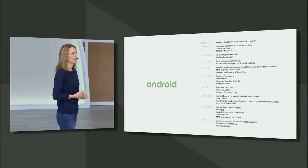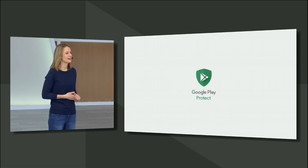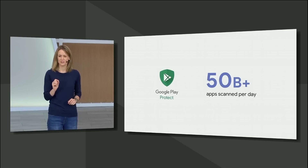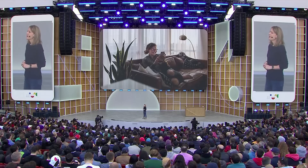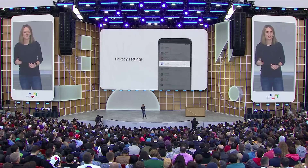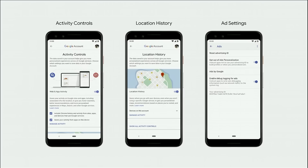Android has the most widely deployed security and anti-malware service of any OS, with Google Play Protect. It runs on every device and scans over 50 billion apps a day. Android Q includes almost 50 features focused on security and privacy, all providing more protection, transparency, and control. In Q, we've brought privacy to the top level in settings, where you'll find activity data, location history, ad settings — and you decide what's on or off.